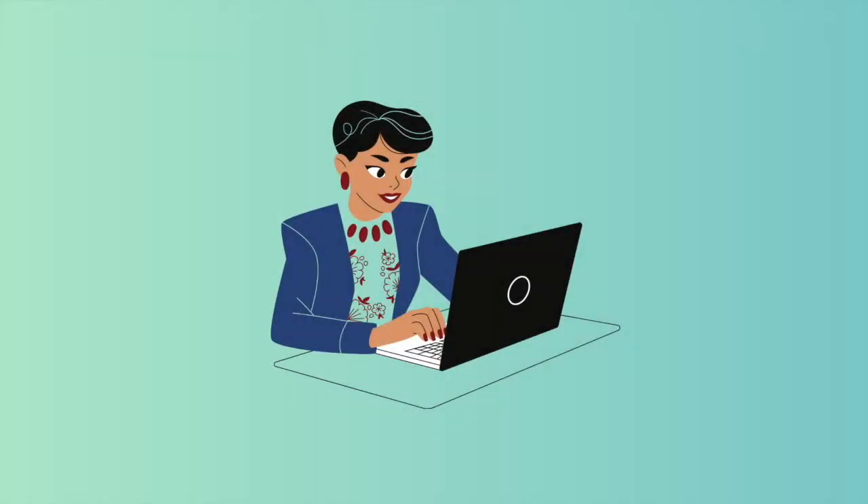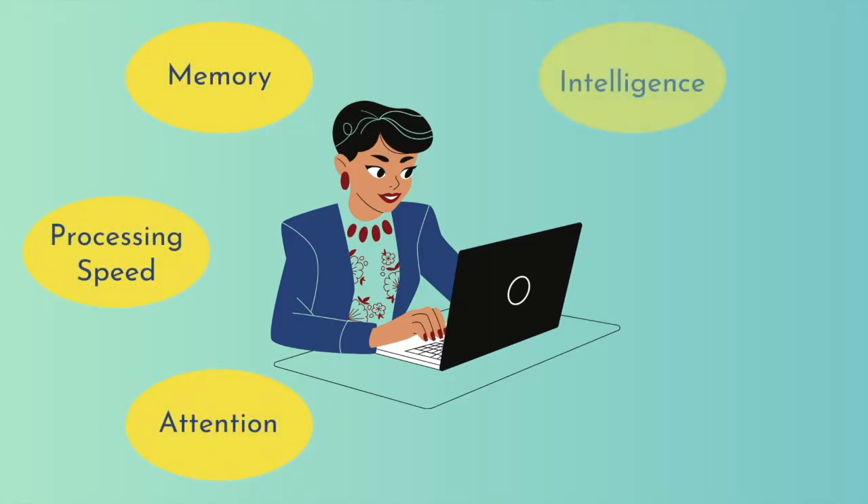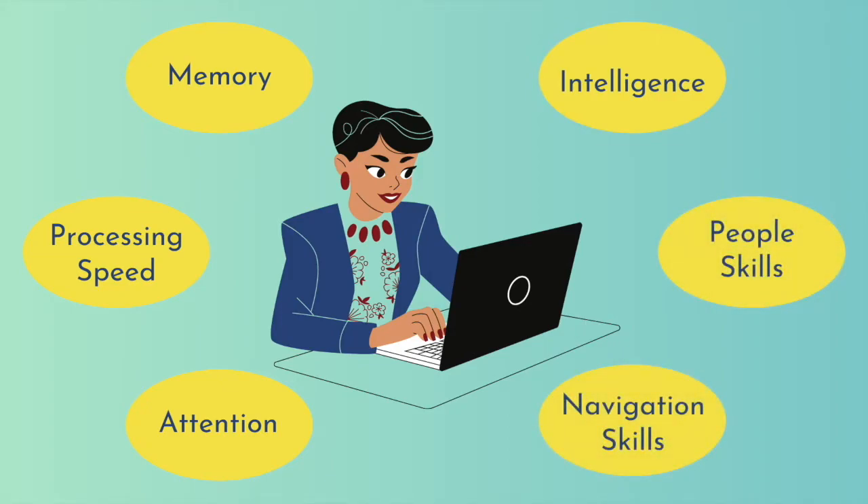Brain HQ is an online program that allows you to work on exercises that improve your attention, processing speed, memory, intelligence, people skills, and navigation skills. It's a program that you can look at as your online gym, and it's something that I'm just going to give you a little insight about in terms of ways that it can help you.